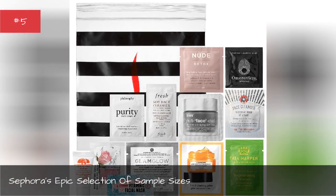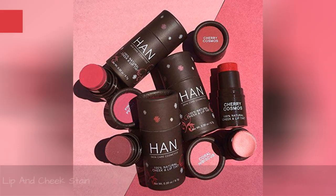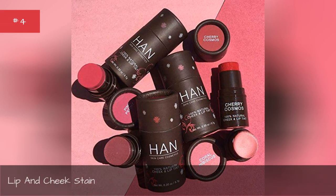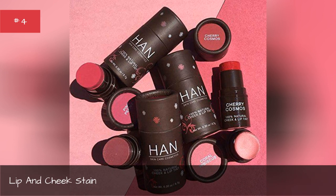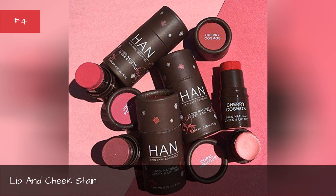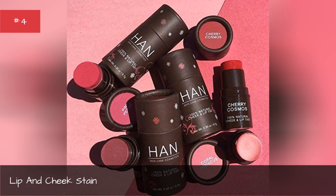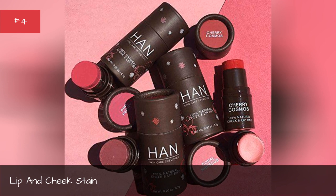Sephora's epic selection of sample sizes. Lip and cheek stain. Another great way to save valuable space in your bag is to combine your lipstick and blush. HAN Cosmetics offers a range of colors, making it easy to find the perfect match for your skin tone.